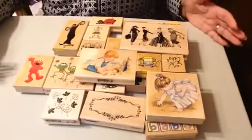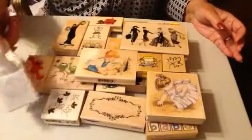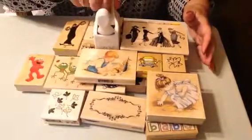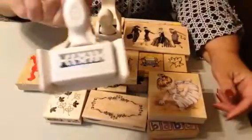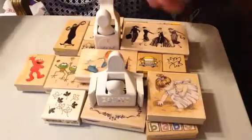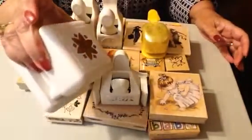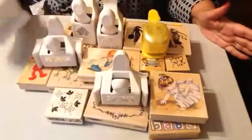Then the last items I want to show are punches. I have a zillion punches. This is Martha Stewart. This one. And these two, of course, go together — punch around the page. And another flower punch. And last, a punch anywhere on the page.